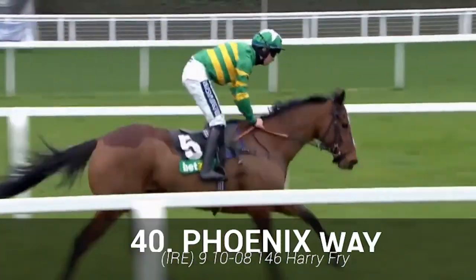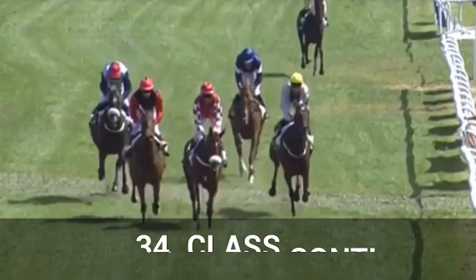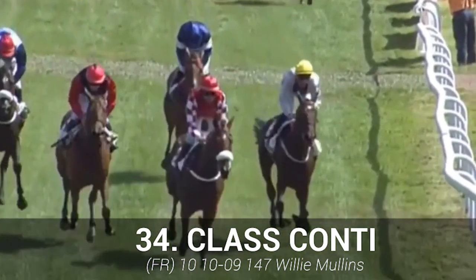Phoenix Way: not the easiest horse to train, the stamina is a worry and again hard to fancy. Our final one-star horse is Class Conti — another horse that's hard to fancy on previous national form.